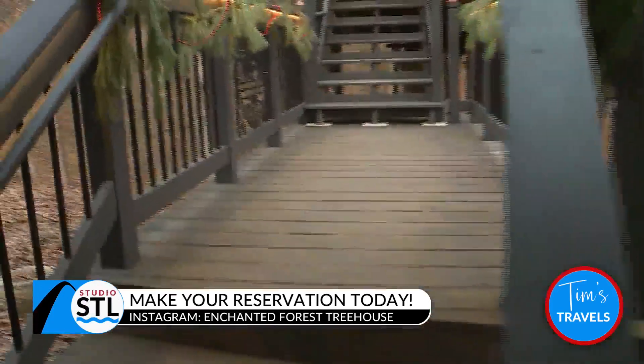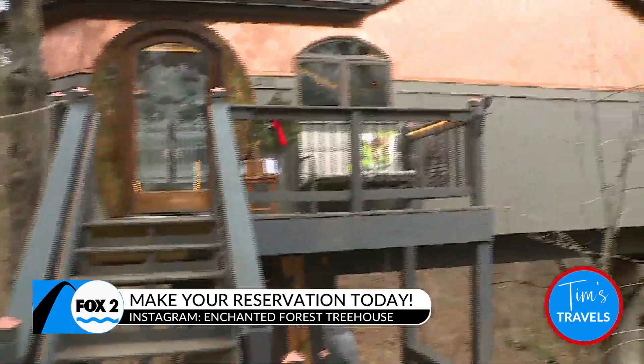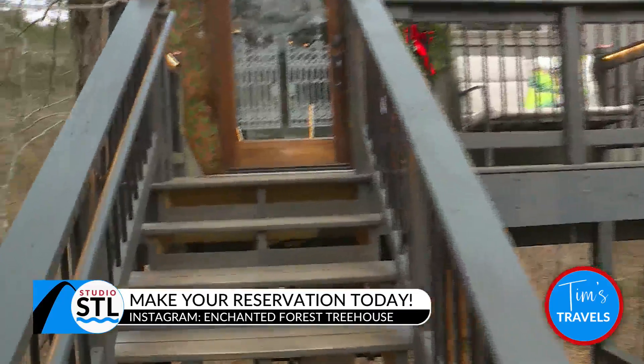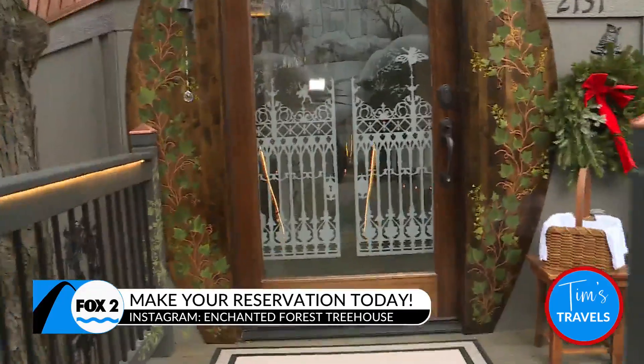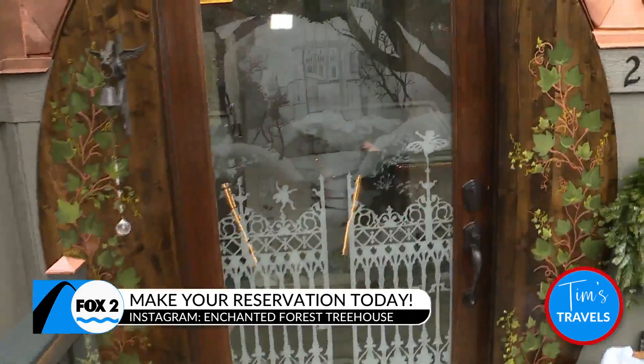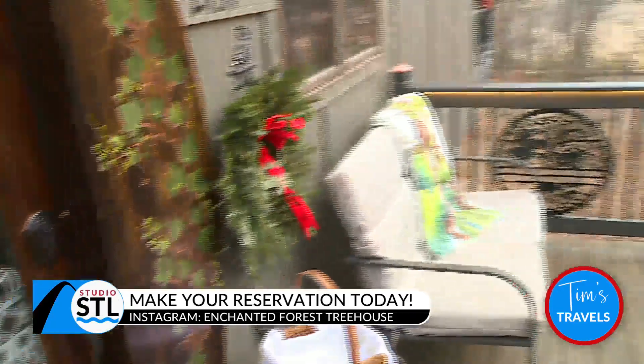Up the steps — and when you were building this, I thought it was interesting. You said before the steps were put in, y'all were going up and down ladders to get stuff done in the house. We had like a 25-foot extension ladder and we'd go up and down and had to tie it off at different places to get supplies in and out, and our bodies up and down.